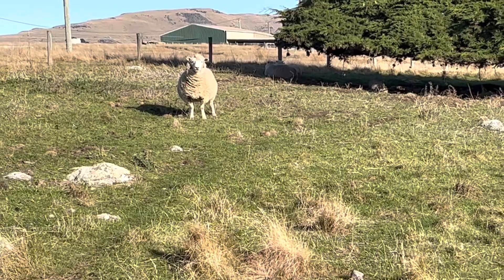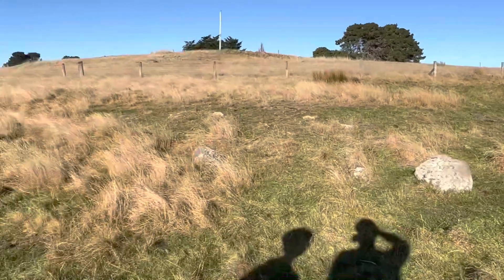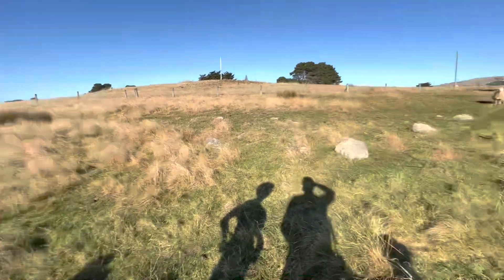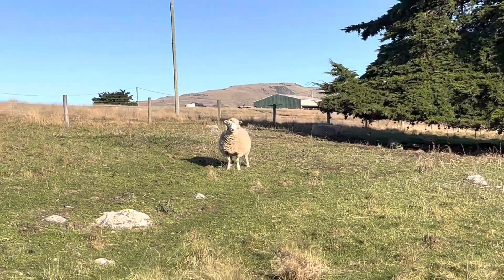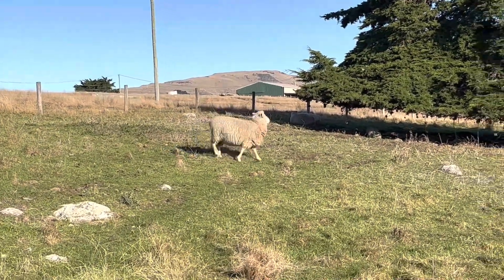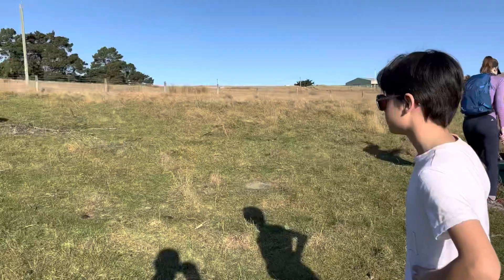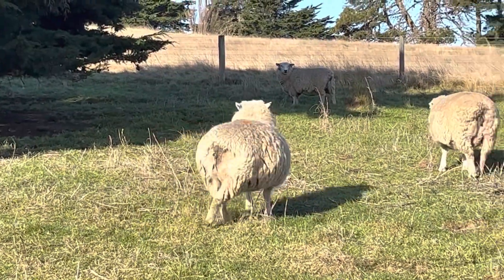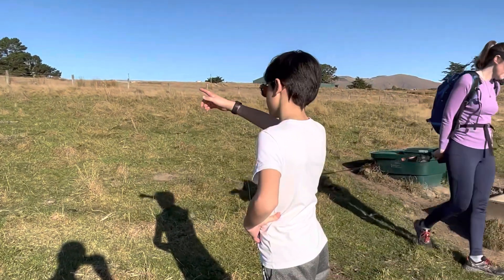We're not going to disturb the sheep anyway. Look at the other sheep up there.